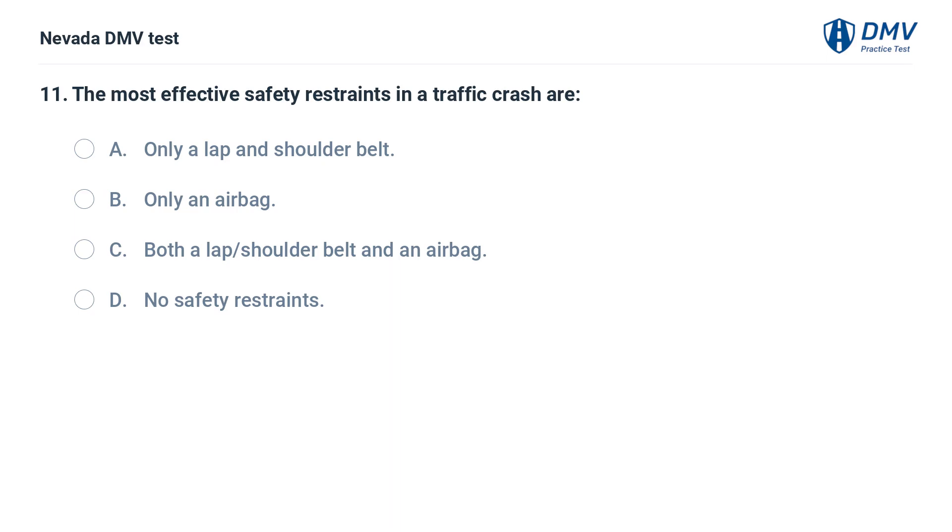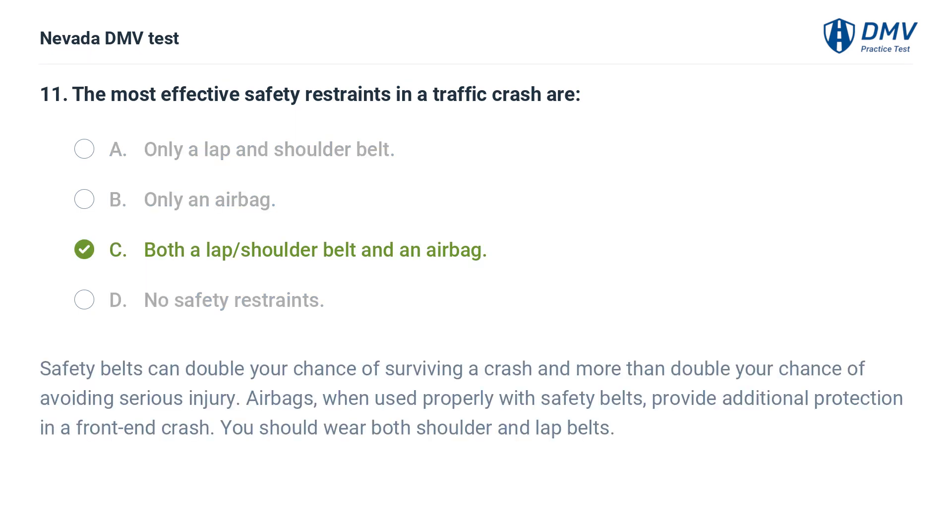The most effective safety restraints in a traffic crash are: a. only a lap and shoulder belt, b. only an airbag, c. both a lap, shoulder belt and an airbag, d. no safety restraints. The answer is c. both a lap, shoulder belt and an airbag. Safety belts can double your chance of surviving a crash and more than double your chance of avoiding serious injury. Airbags, when used properly with safety belts, provide additional protection in a front-end crash. You should wear both shoulder and lap belts.